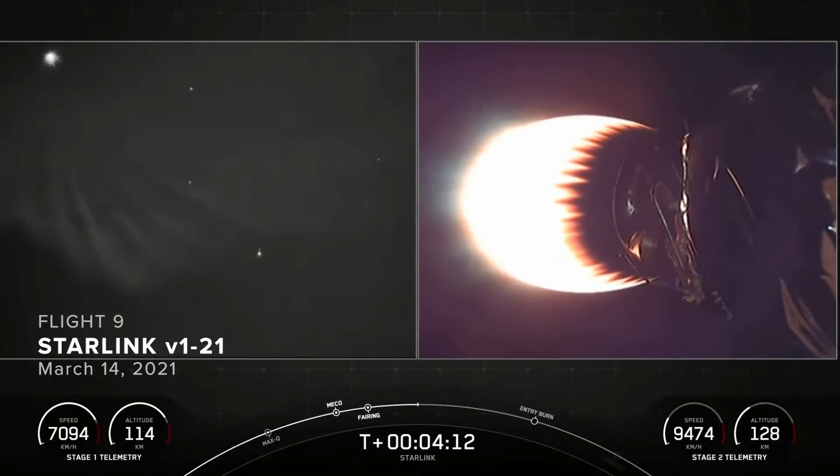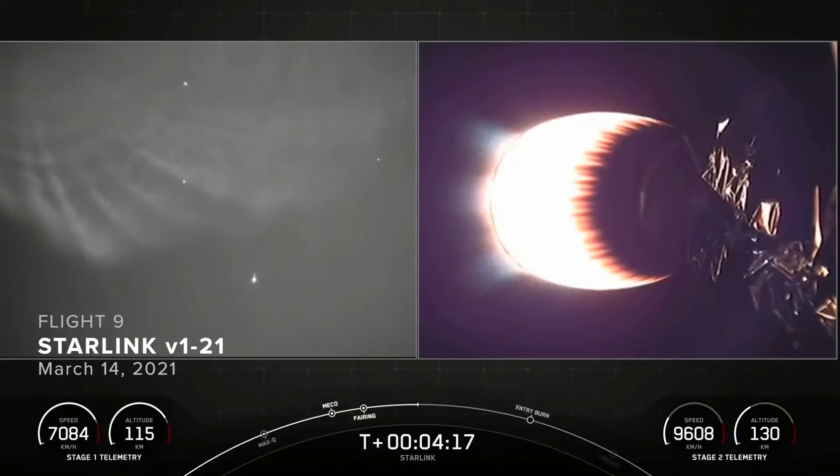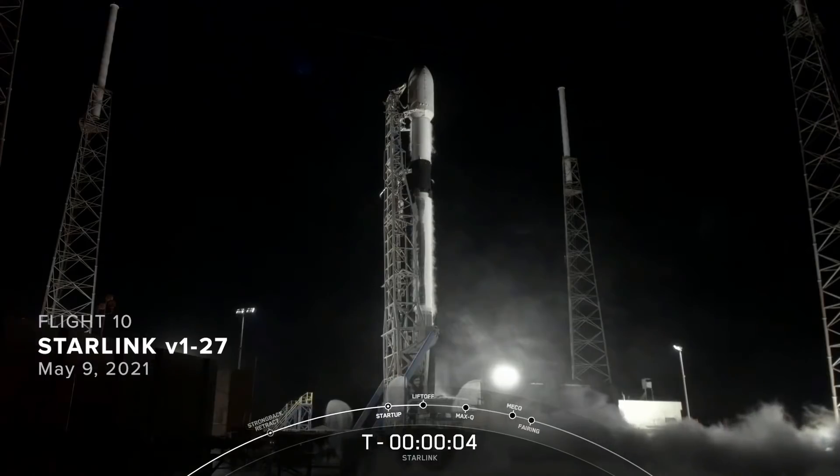Both shots that we have on screen are actually both of the second stage. We can see the large plume on the left hand side. Five, four,